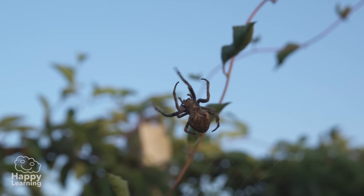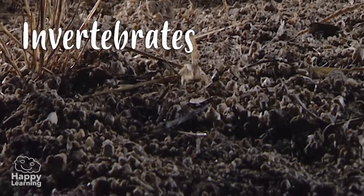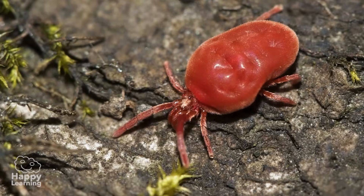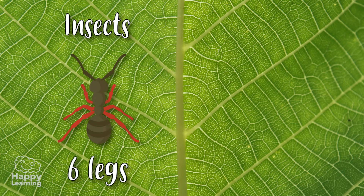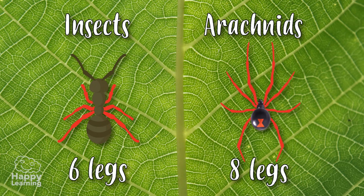Same as insects, arachnids are invertebrates and belong to the arthropods. But don't get confused, arachnids are part of a different animal group than insects. While insects have six legs, arachnids have eight, like you can see in these images.